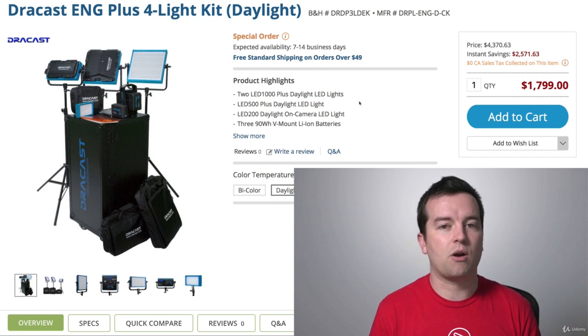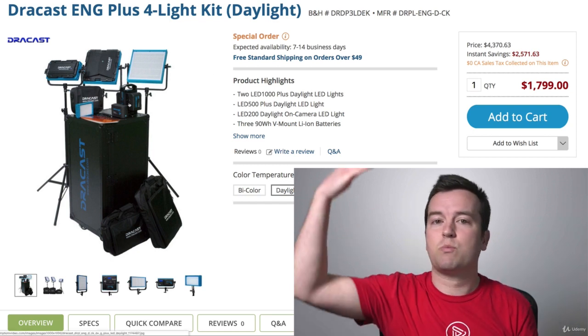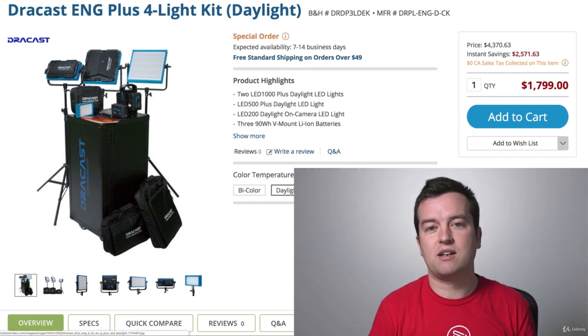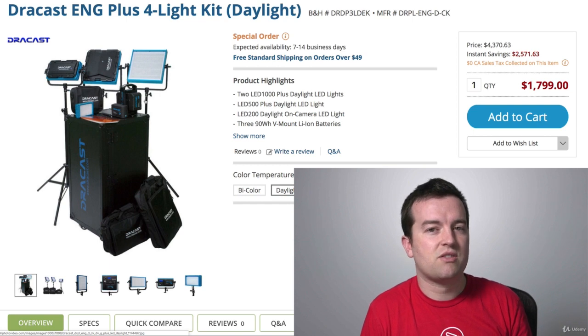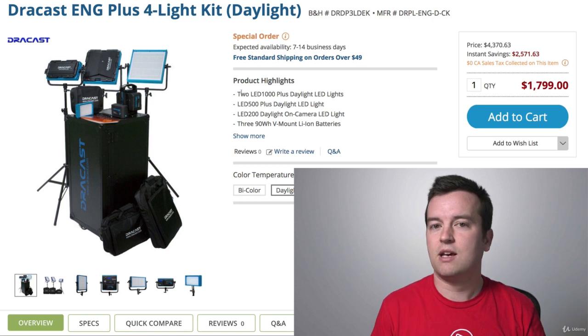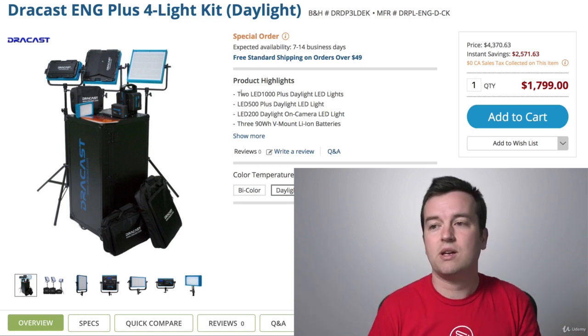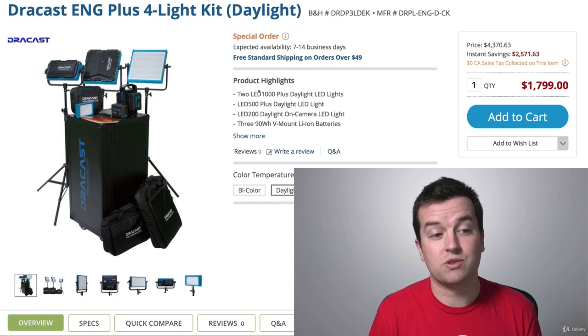A lot of LED lights let you change the color temperature, so you can switch from one to the other. Or like my kit, you can put a little filter in depending on whether you want to change the temperature. As long as you have your white balance set on your camera properly, it's going to look natural — you're not going to look super orange or super blue no matter what lighting kit you're using.